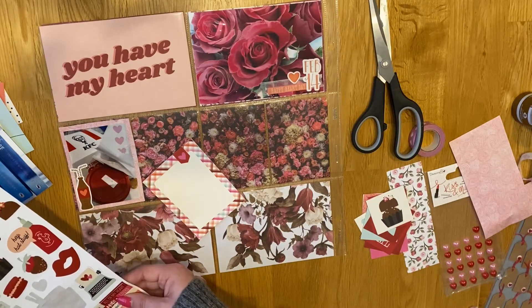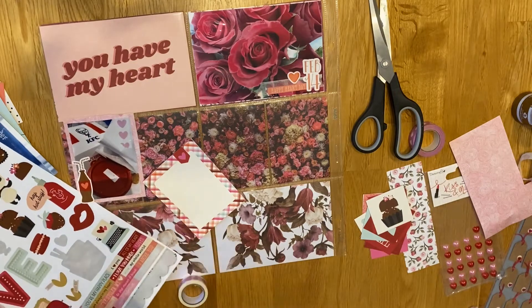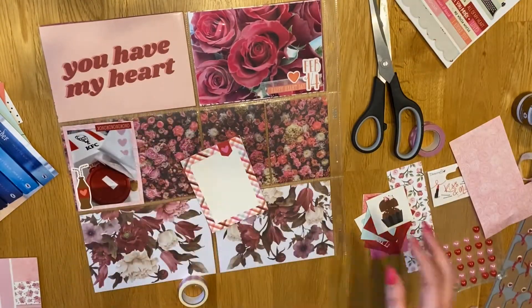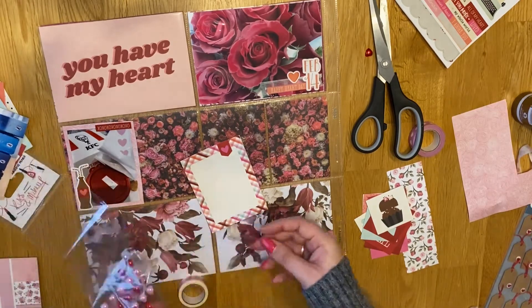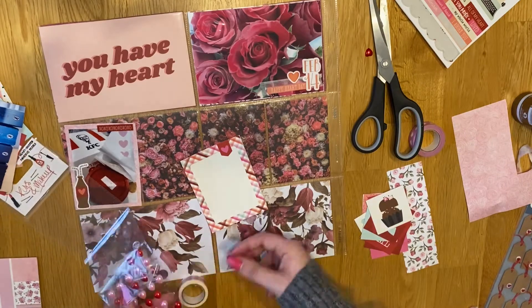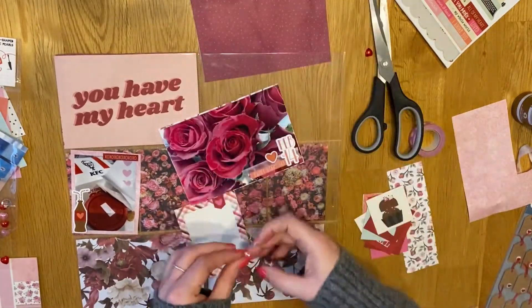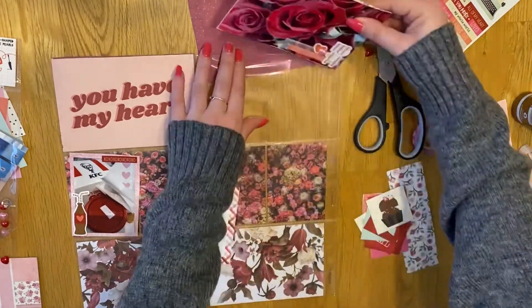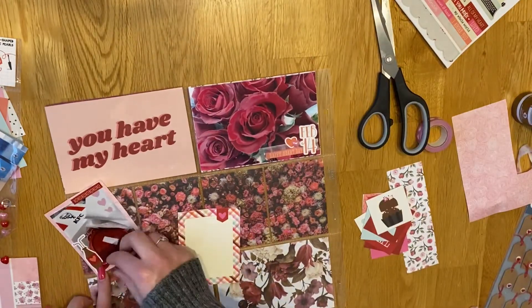For the KFC photo I use that cute little Coke glass with the straws because obviously we had fizzy drinks with our KFC, and then I got a word sticker that's just a load of XOs at the top. That's pretty much what I do on there, and then I decide I want to put the little gems on - I add a red one to the KFC page and a pink one to the red roses.